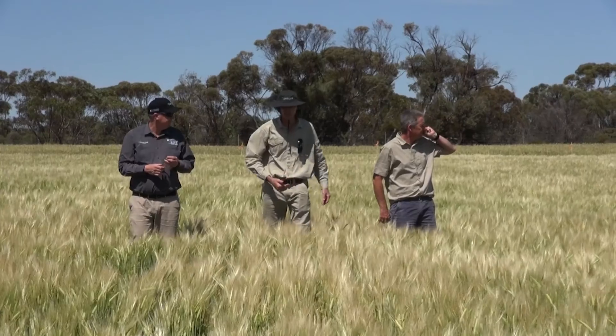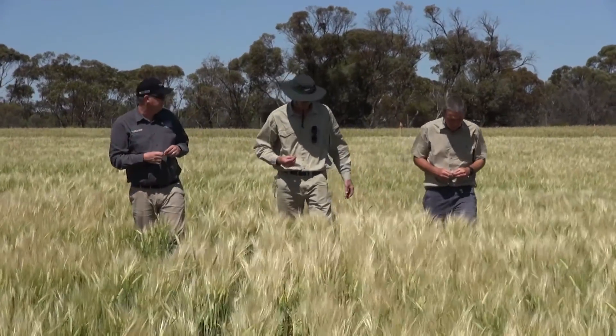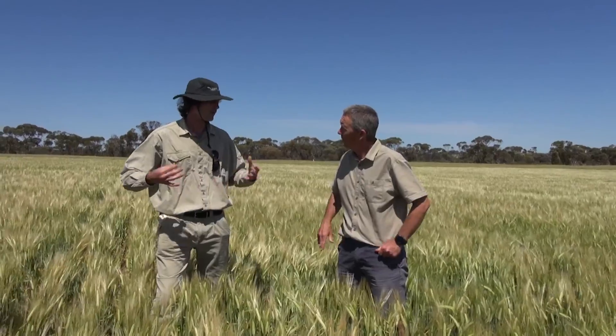We're looking to see how far and how fast it can move under a normal agronomic situation. To develop management tools to start to fight back against that fungicide resistance, we need to first know the speed at which it's going and travelling so we can identify and target it more directly.